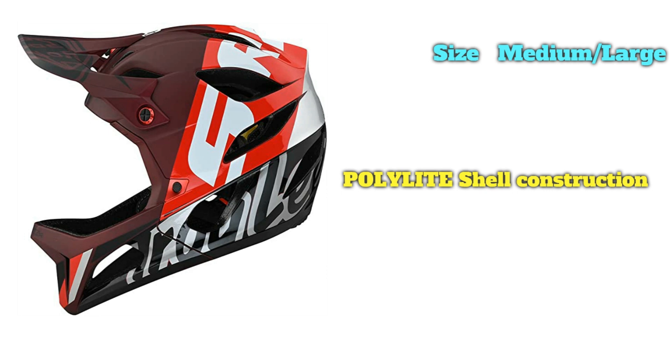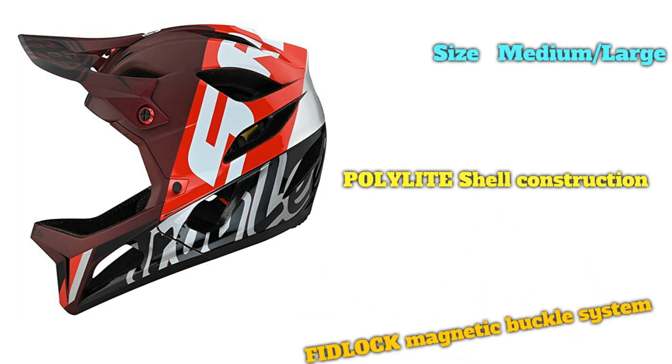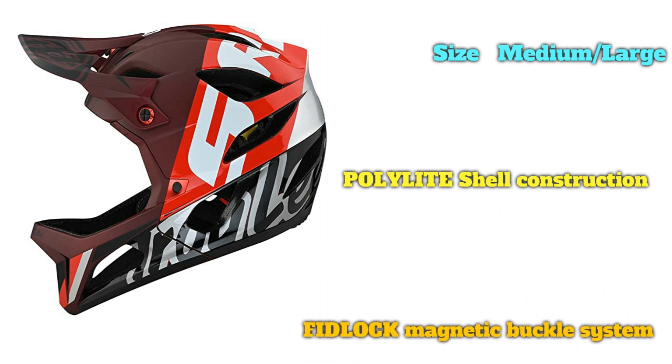Further, the Stage MIPS includes extra interior pads to help customize the fit, which factors into the added cost. It's worth noting that the Stage does prioritize weight and ventilation, and there are burlier options out there for dedicated park and very rough downhill use, including the TLD Zone D4. But in the end, we think the Stage hits a great middle ground of build quality, protection, and comfort.